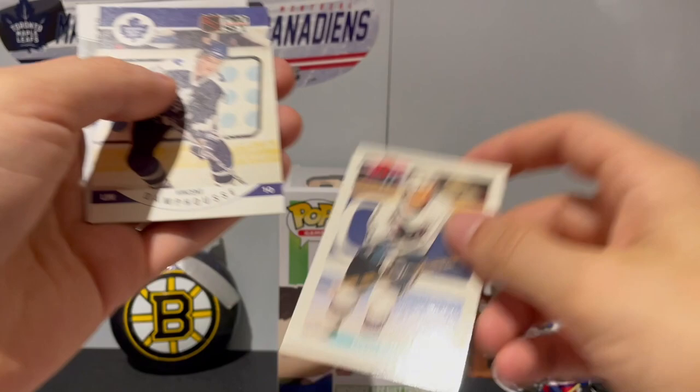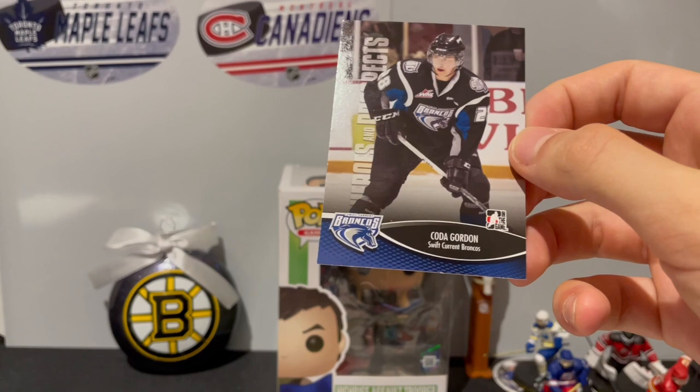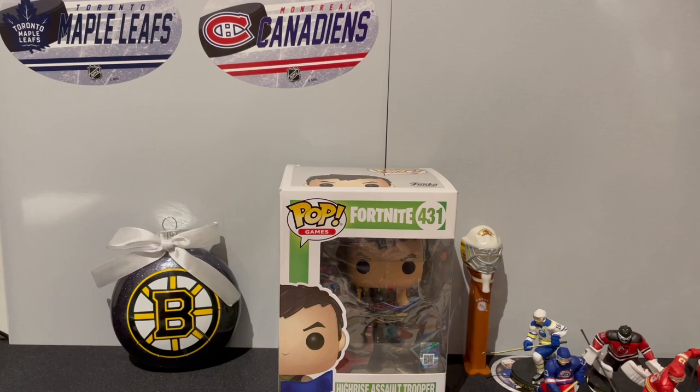Burakgazi of Bowman, Pro Set Vincent Damphousse. And our last card of the packs is Cody Goloubef on Swift Current Broncos - Heroes and Prospects. I really like these cards. Yeah, that's gonna do it for today, we've got a bunch of cards, a bunch of variety.